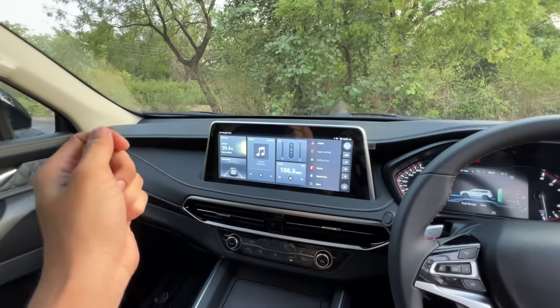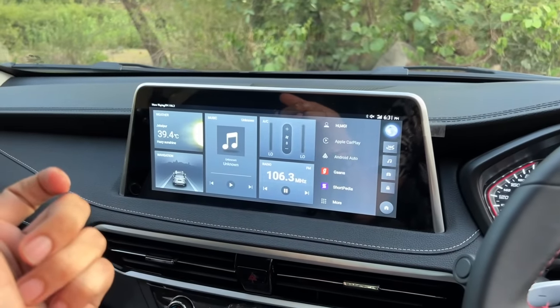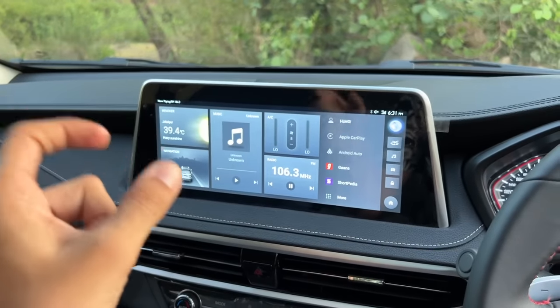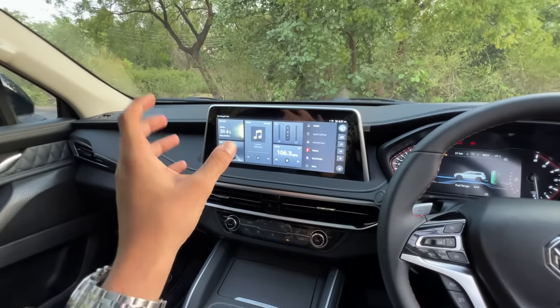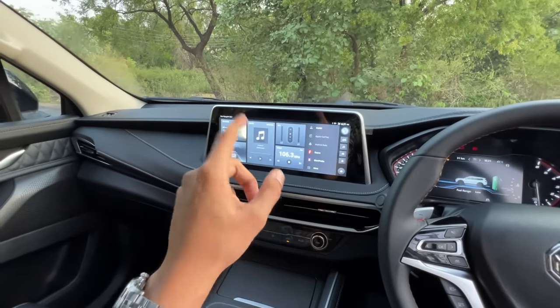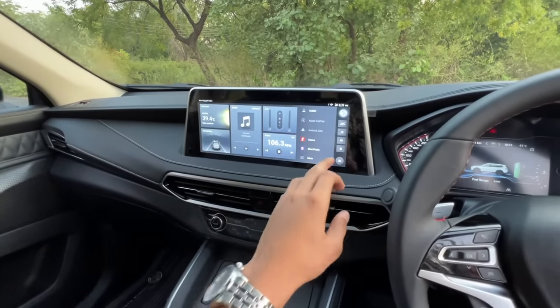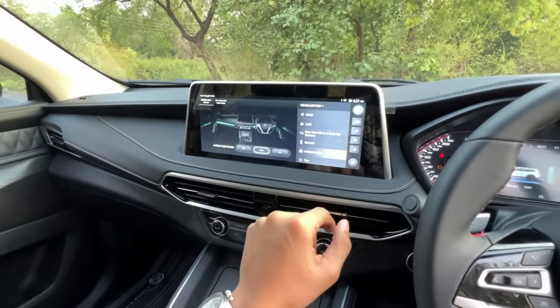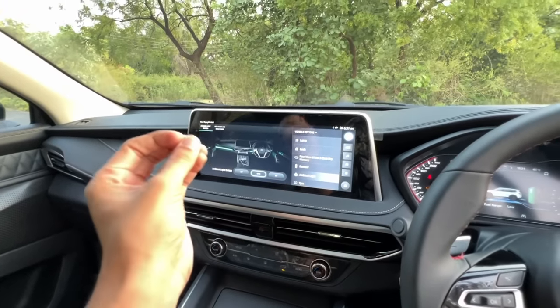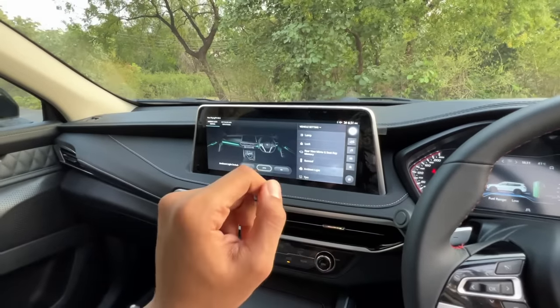The soft-touch dashboard has a stitching pattern and you get a 12.2-inch infotainment system. I won't call this the best system because touch response and clarity are not top-tier. You have Android Auto and CarPlay. You also get 64-color ambient lighting, which is a good touch.